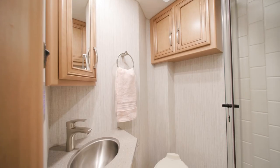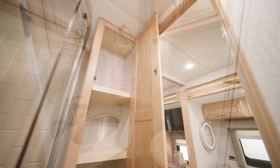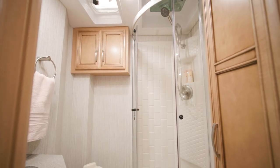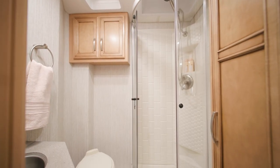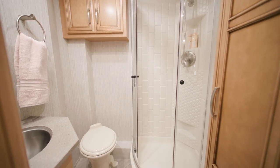In the bathroom of floor plan 2720, you'll find a vanity, linen closet, and 32-inch radius shower. There are also polished solid surface countertops. A six-gallon gas electric water heater comes standard.